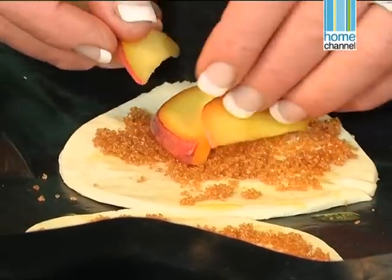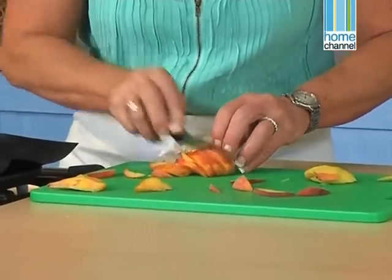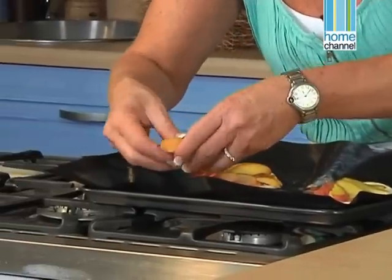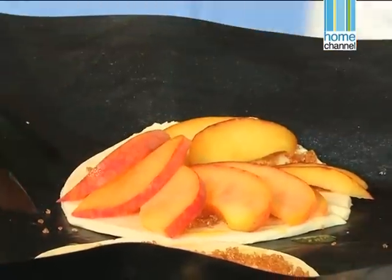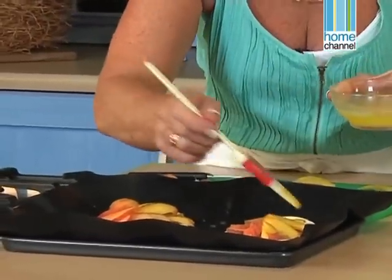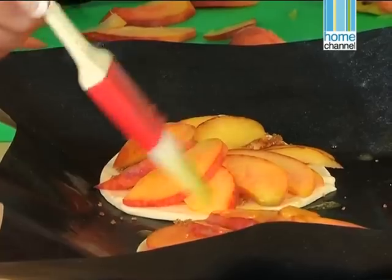I wouldn't recommend you doing a bigger tart than a 24cm one, because your dough will get soggy in the middle from the juice of the fruit. So keep it quite small — they bake better and quicker. They're all on my pastry. I'm going to brush them with a little bit more butter — this just gives them a nice gloss when they're baking. And the apricot jam is simply for glazing, so we only need that later.